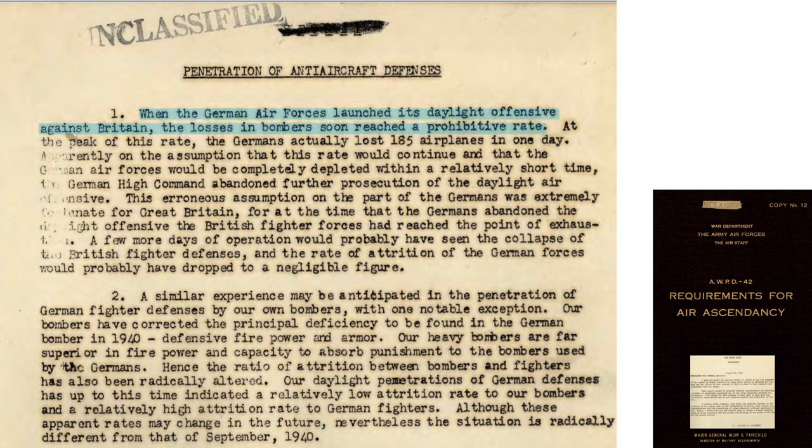During the German bombing campaign over Great Britain, German losses were reaching an unsustainable rate — Germany lost 185 airplanes in one day. Due to these losses, Germany abandoned their daylight Battle of Britain campaign. Great Britain's fighter defenses were only days away from collapse had they continued.